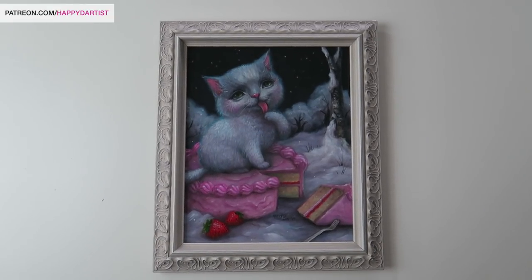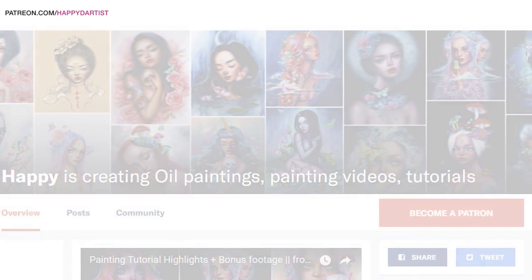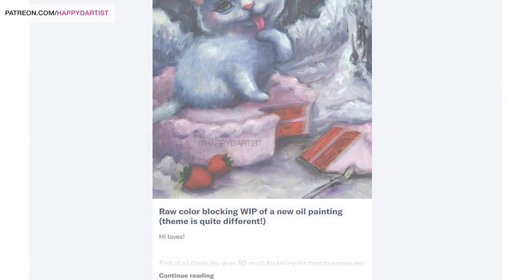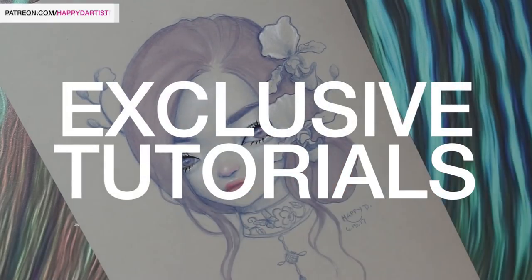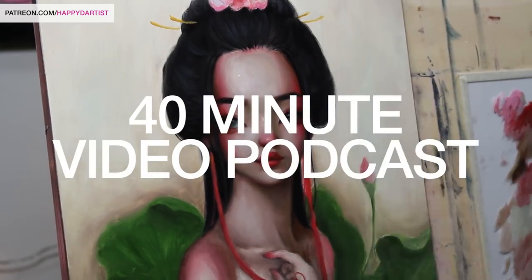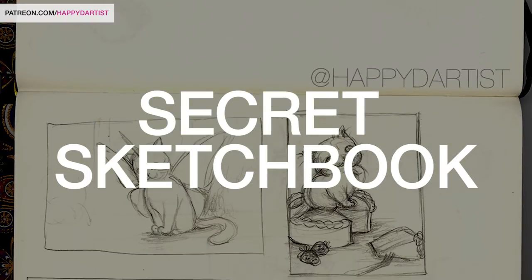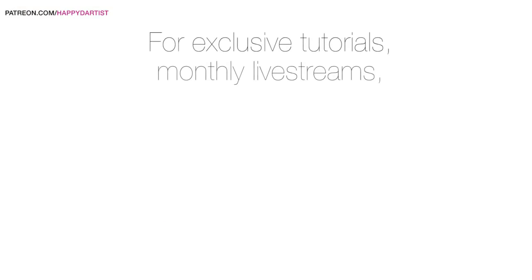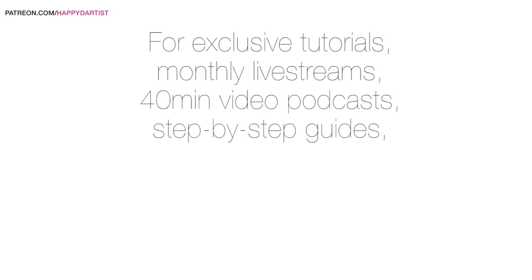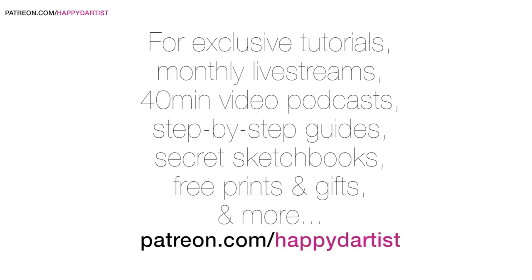Before I leave, I wanted to announce that I've given my Patreon page a huge makeover. I've been working extra hard to improve my rewards to cater toward what you guys want to see most. I've added monthly video tutorials exclusive to patrons, a longer 40-minute video podcast where I answer your questions about art careers, step-by-step tutorial guides, a peek into my secret sketchbook, and so many more cool rewards. Check it out and join my Patreon family at patreon.com/happydartist. Thanks so much for watching — I'll catch you in the next video!